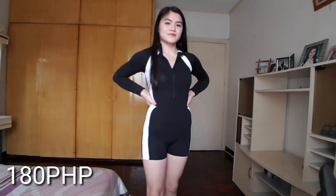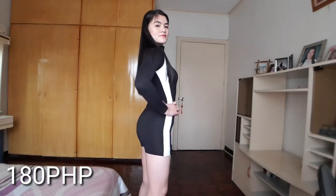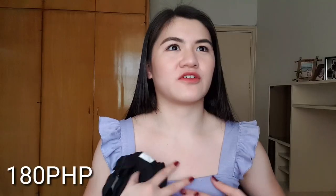The last one that I got from Bagpi is a swimsuit. Itong swimsuit na to nakikita ko siya sa Shopee and also sa DV — dun sa Shopee and sa DV halos same lang ang price nila, nasa 400 to 480. And when I saw this in Bagpi, oh my god I had to get it because it's 180 lang siya. So this is a one-piece rash guard, it's long sleeve and it's a short type, and it also has a zipper in the middle para ma-open and close mo kung feeling hot ka or gusto mong i-open.